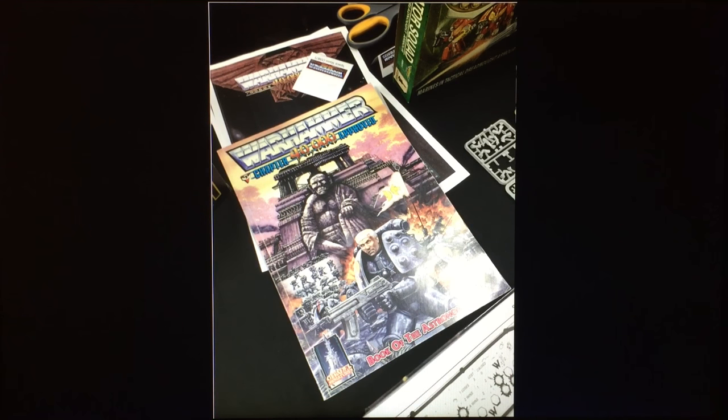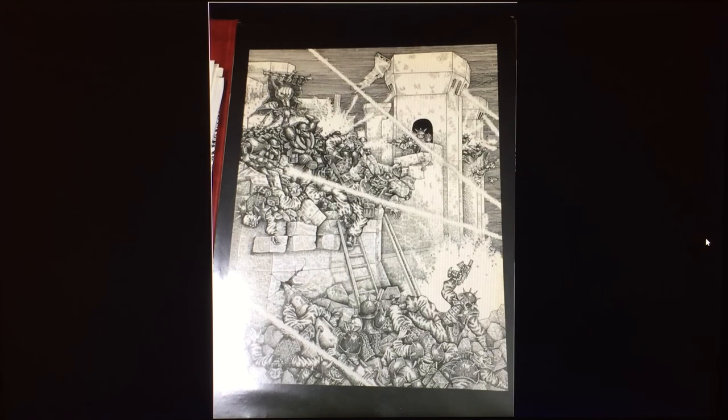Alan Morrison and Tony Cottrell were there, and they had a copy of one of the rarest 40k books: Chapter Approved — the Book of the Astronomicon, which is very difficult to find. This is from Alan Morrison's sketchbook — I was quite interested to see this because I've seen part of this picture before but never in its full form. It's a Marines-fighting-to-hold-Orks-out-of-a-breach kind of piece.